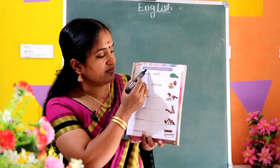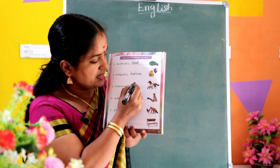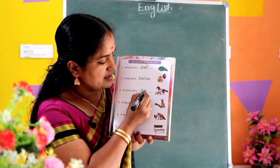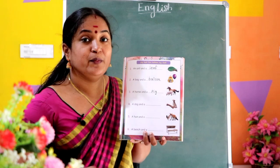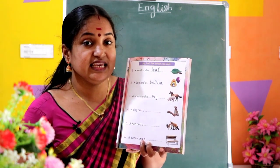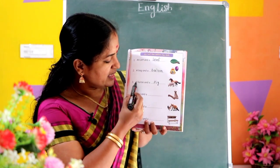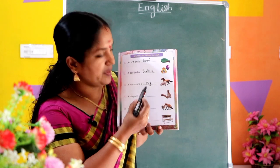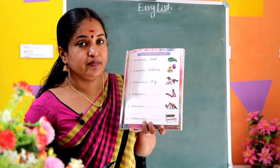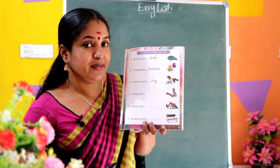I see pig. Here we see spelling pig: P-I-G, pig. Right, spelling pig: P-I-G, pig. Read the sentence: A horse and a pig. A horse and a pig.